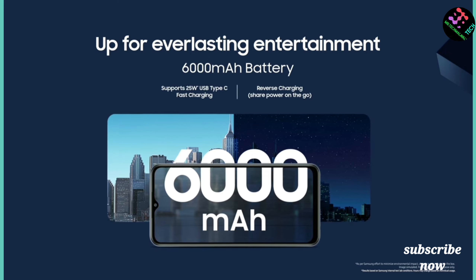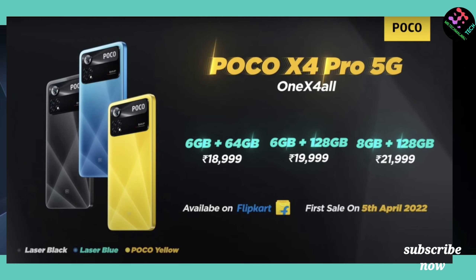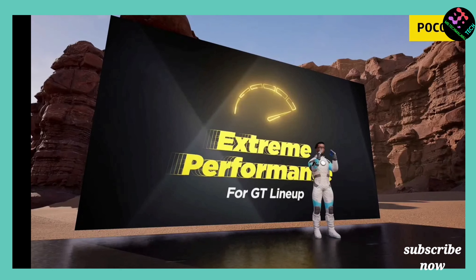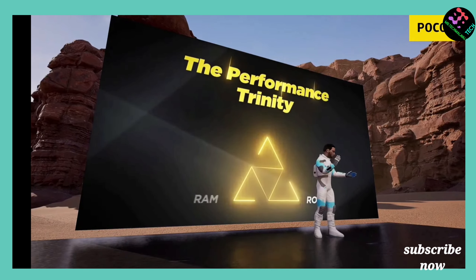The price of Samsung M33 starts at approximately 15,999 rupees, with variants at 17,499 and 19,999 rupees. The POCO X4 Pro is priced at around 16,999 to 17,999 rupees.